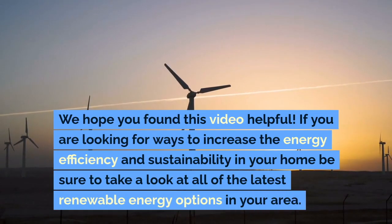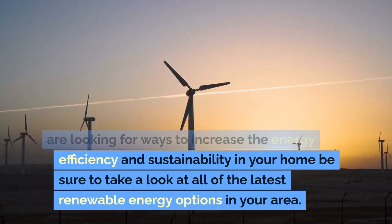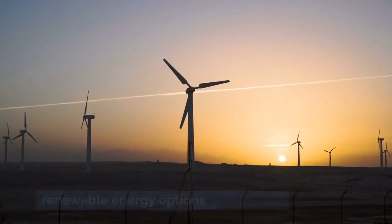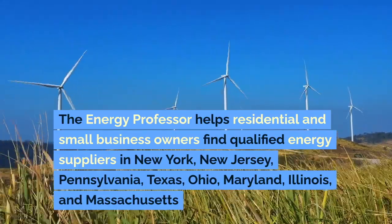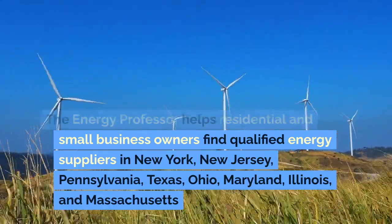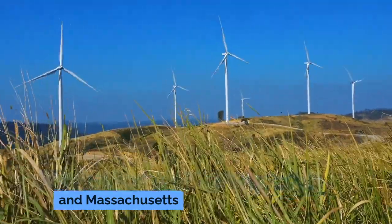We hope you found this video helpful. If you are looking for ways to increase the energy efficiency and sustainability in your home, be sure to take a look at all of the latest renewable energy options in your area. The Energy Professor helps residential and small business owners find qualified energy suppliers in New York, New Jersey, Pennsylvania, Texas, Ohio, Maryland, Illinois, and Massachusetts.